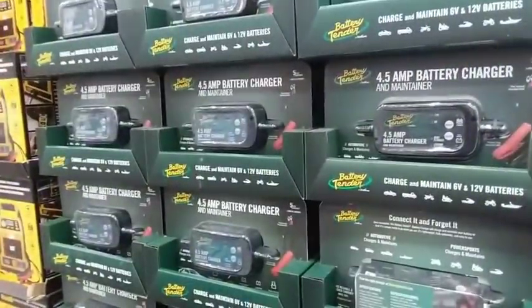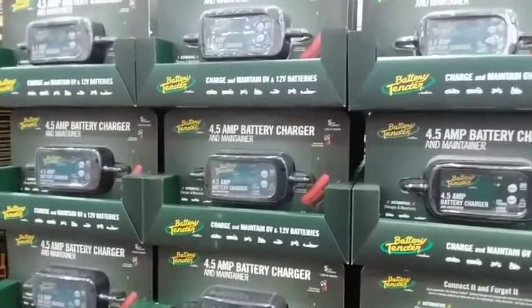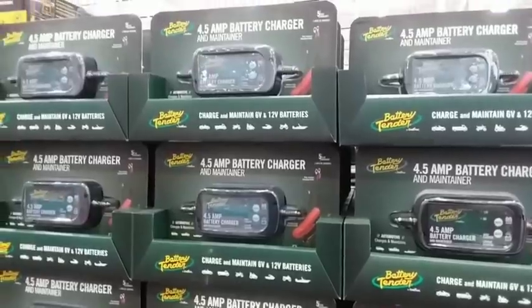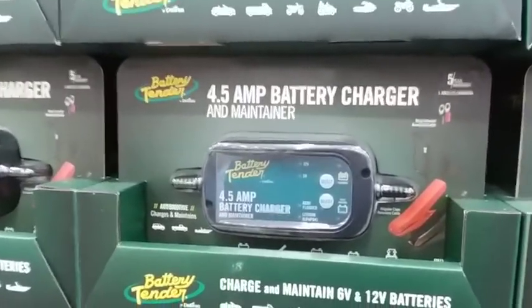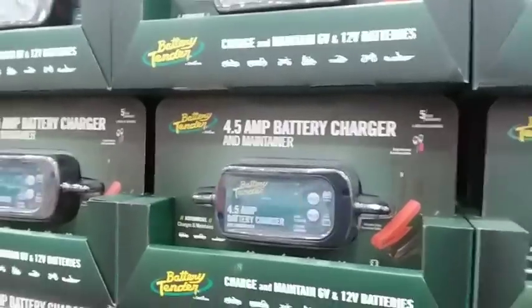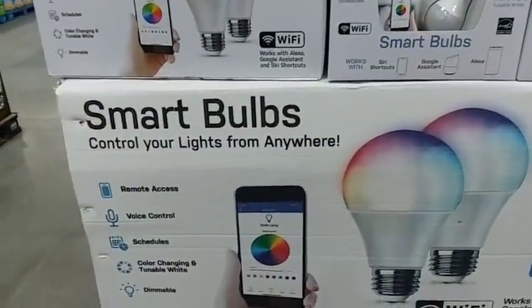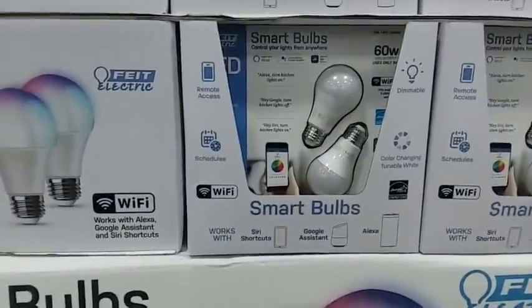They've got battery chargers, which I've been thinking about getting — just to keep it plugged into the battery during the winter. This one is $36.99, a 4.5 amp battery charger. Let me know if that's a good deal. Have you guys ever seen smart light bulbs? I've never seen these — they're LED bulbs.